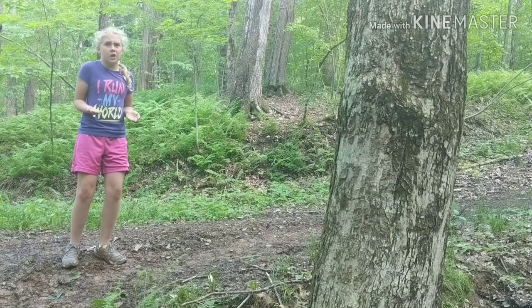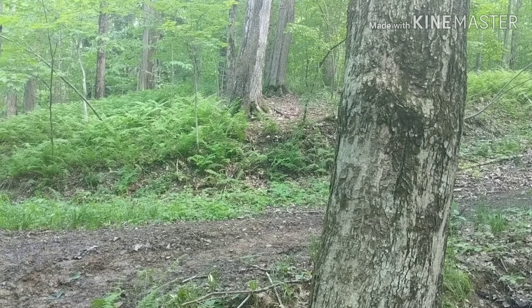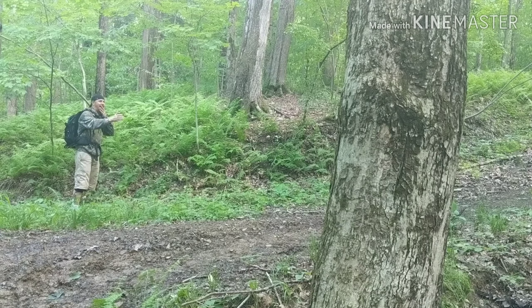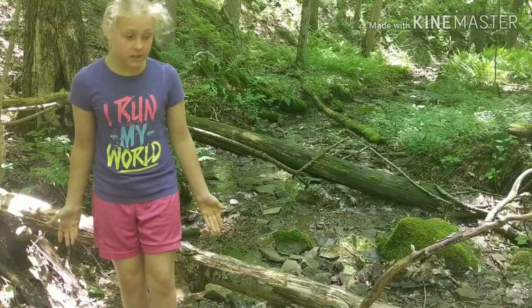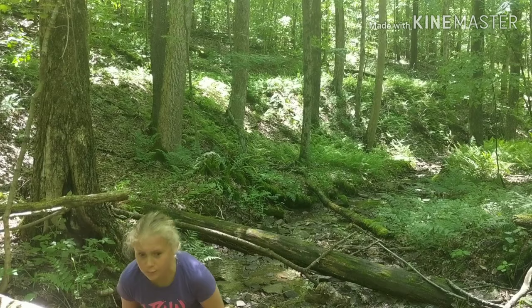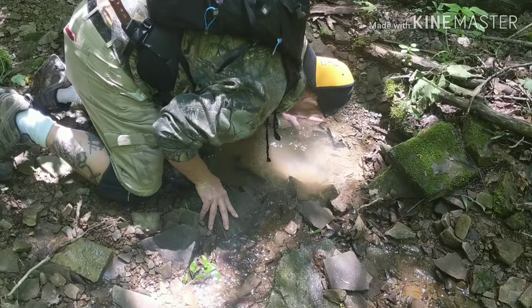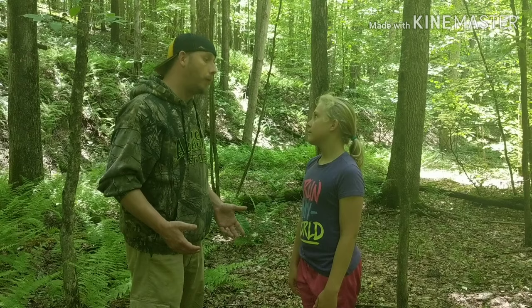Right behind this tree looks like a good place. Oh gross, what is this girl doing right in the middle of the trail? Oh god, I didn't want to see that. This small creek looks like a good place — if I make a mess I can just clean myself up. Oh boy, am I thirsty. Sure am glad I found this small creek. What is this? Did somebody go number two in the creek? How gross!